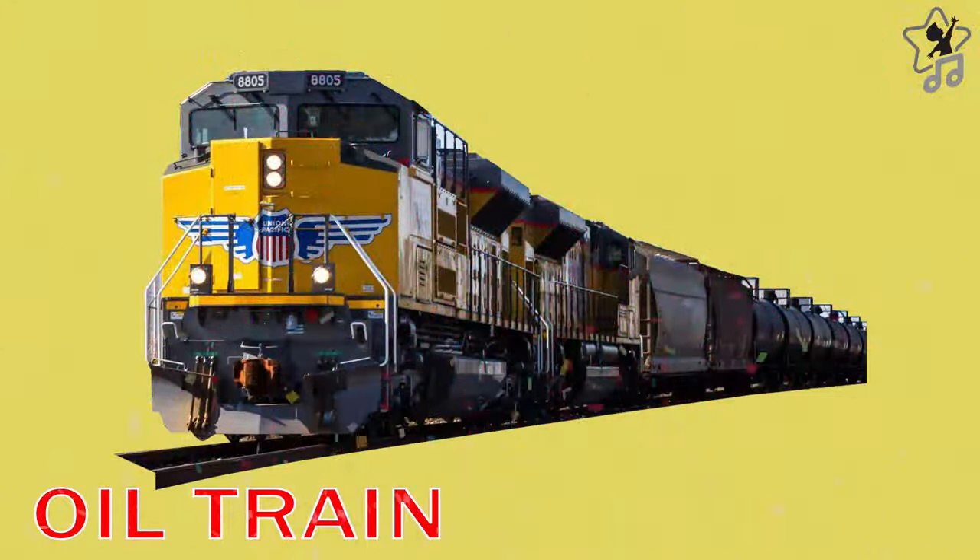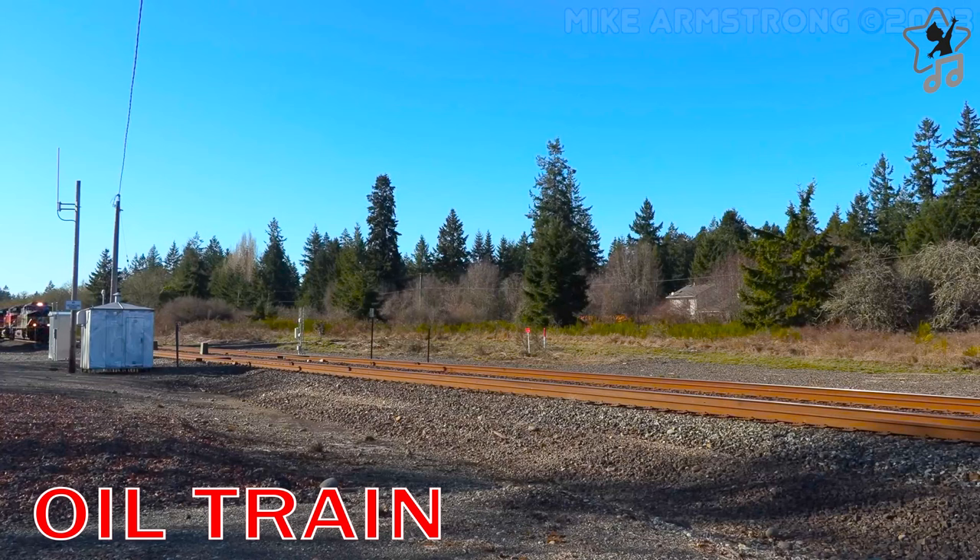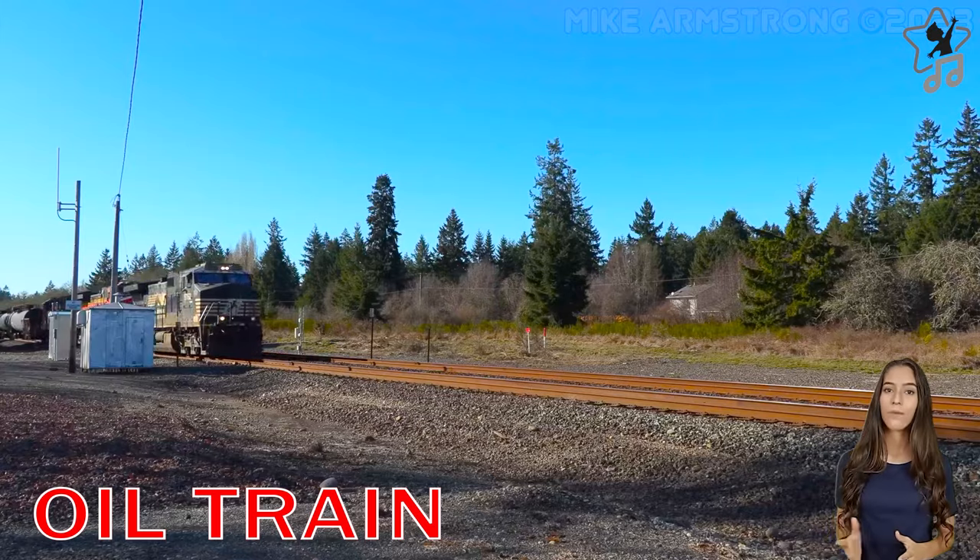Oil Train. Oil trains are large-capacity vehicles used to transport oil cargo.